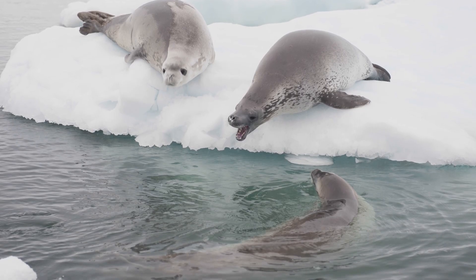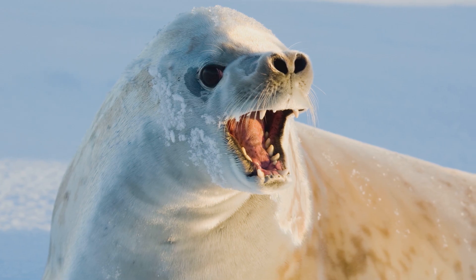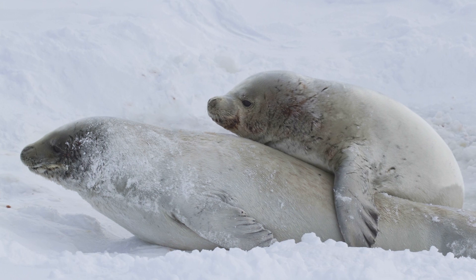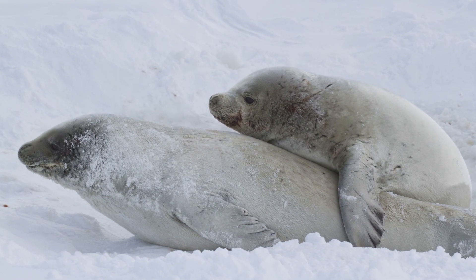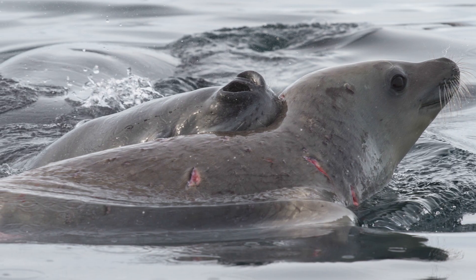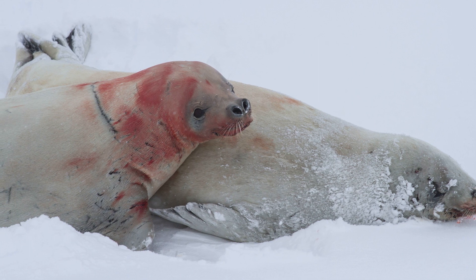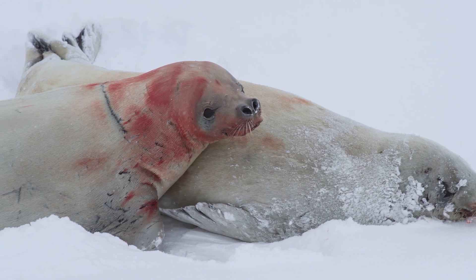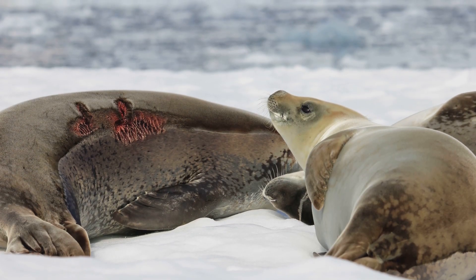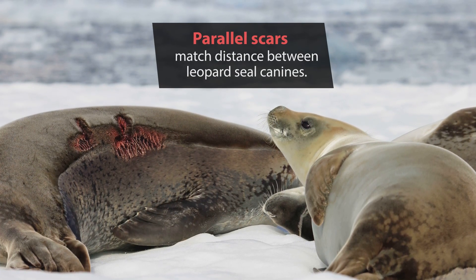Other male crab eater seals may try to approach — they also want to become the attending male. So the attending male is continuously on watch, ready for a fight with any potential rival. Once her pup is weaned and the female mates, presumably with that attending male, they leave. And the young weaned crab eater seal is on its own. This plump youngster is vulnerable to predation from leopard seals and killer whales. Crab eater seals roll to evade the jaws of predators. And if they get away and survive, the scarring leaves evidence of the attacker. In some areas, most crab eater seals bear parallel rake marks — evidence that when they were young, they were attacked by leopard seals.